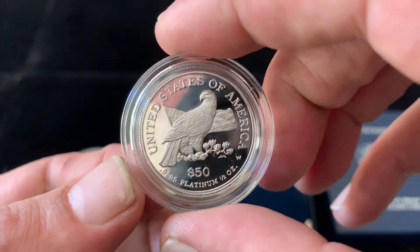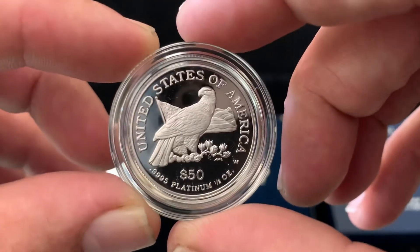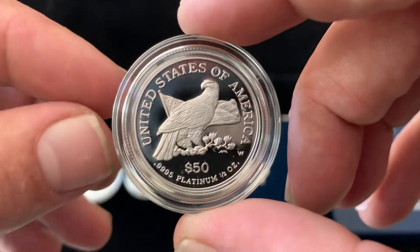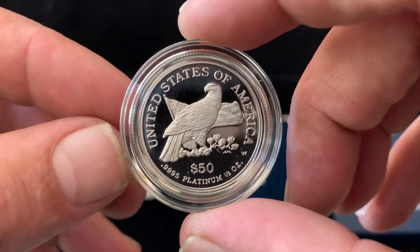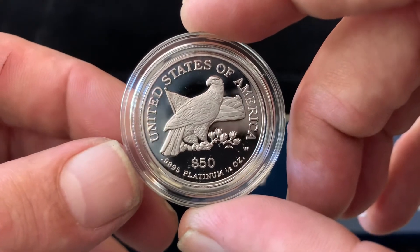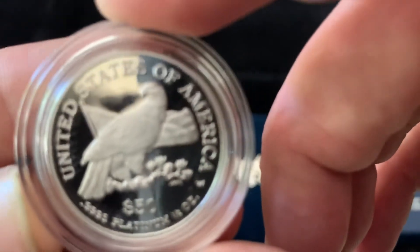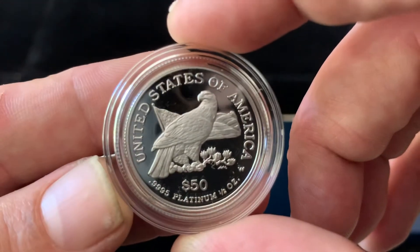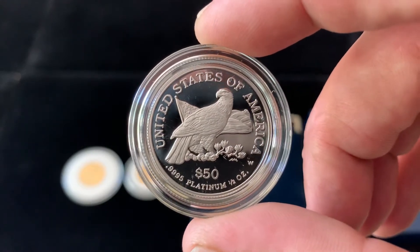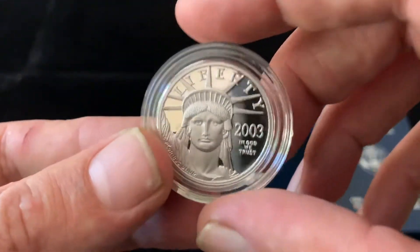So tell me what you think — what do you think of this design on the platinum eagles? Do you like this design best, or is there another design you like better? I love this; I think this is just gorgeous — the details of the eagle in front of the flag. This has got to be my favorite, I think. Let me know what you think.